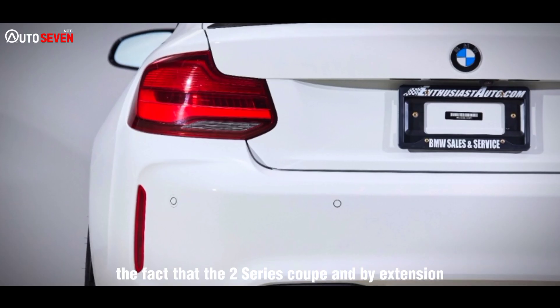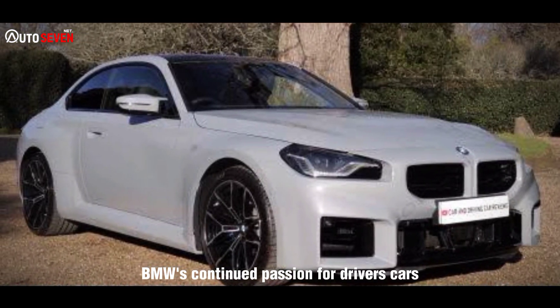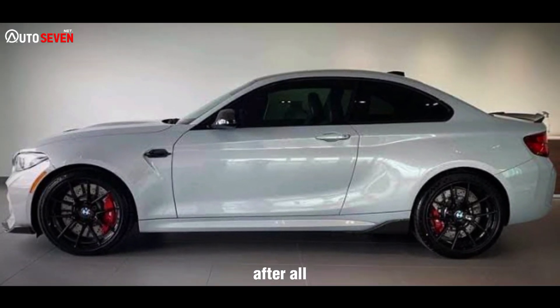However, the fact that the 2-series coupe and by extension the M2 survived at all is a testament to BMW's continued passion for drivers' cars. There's a reason why both the standard and M ranges are full of big SUVs, after all.